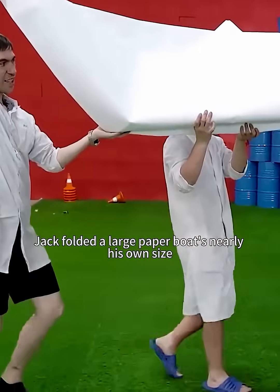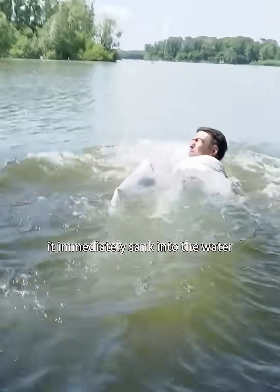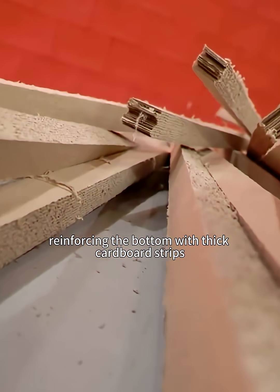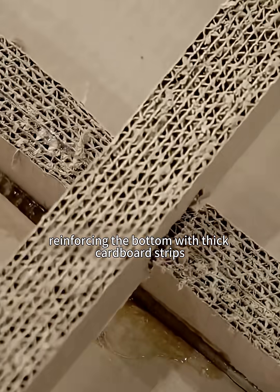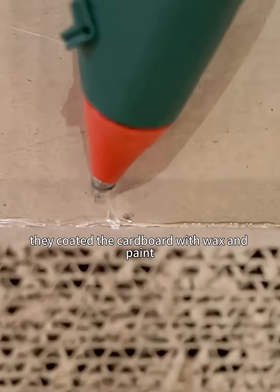First, Jack folded a large paper boat nearly his own size. However, it immediately sank into the water. Jack thought the issue was the paper, so he switched to cardboard, reinforcing the bottom with thick cardboard strips and carefully connecting every joint. To waterproof it, they coated the cardboard with wax and paint.